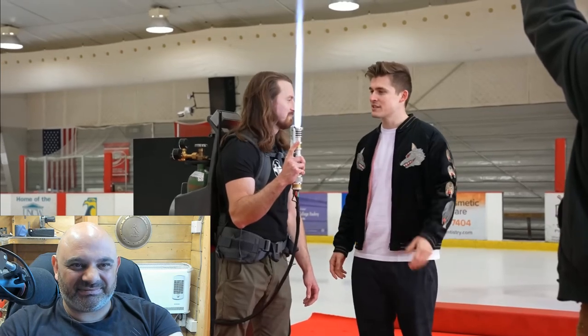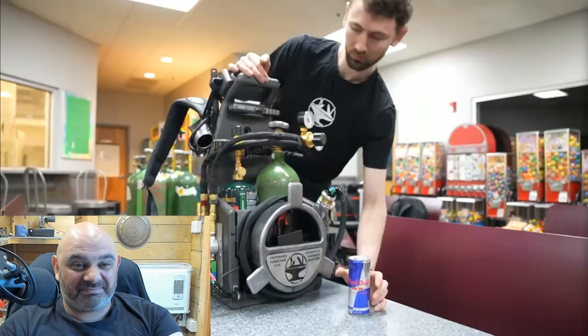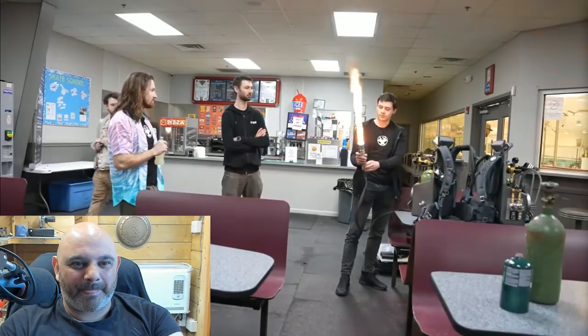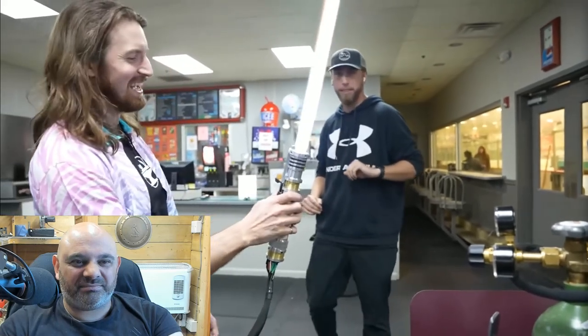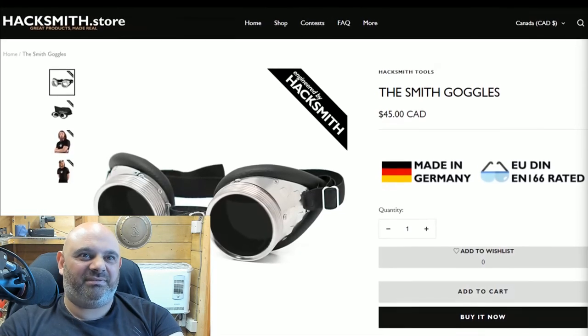Why do you have this? I made it. Does the government know? Now, like responsible young adults, we arrived early to make sure everything was good to go for when Jimmy showed up. Everything looked great, the lightsabers worked perfectly, so we had some time to kill. I could stare at this for hours.